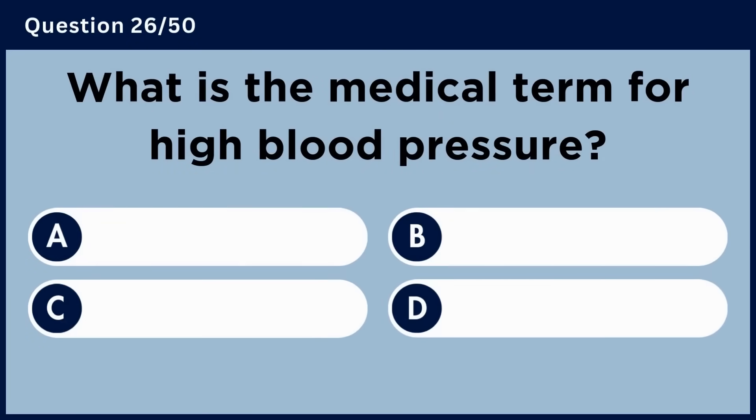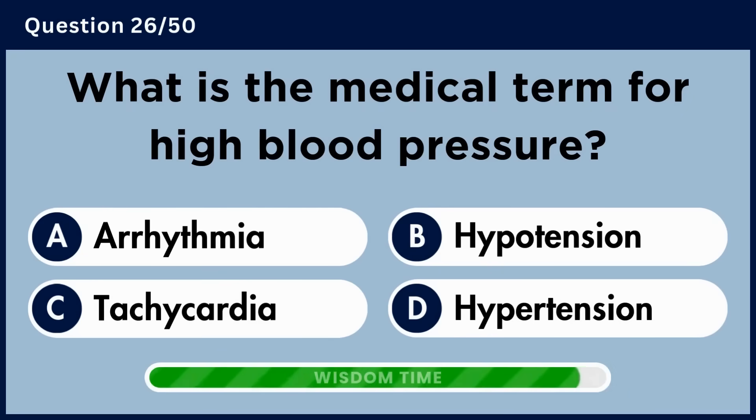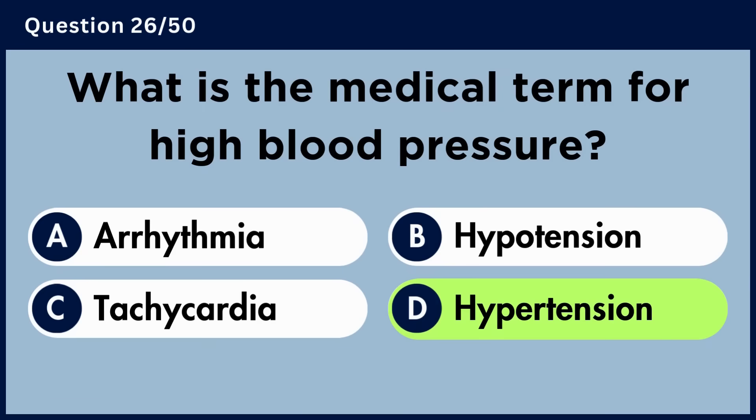What is the medical term for high blood pressure? Answer D: Hypertension.